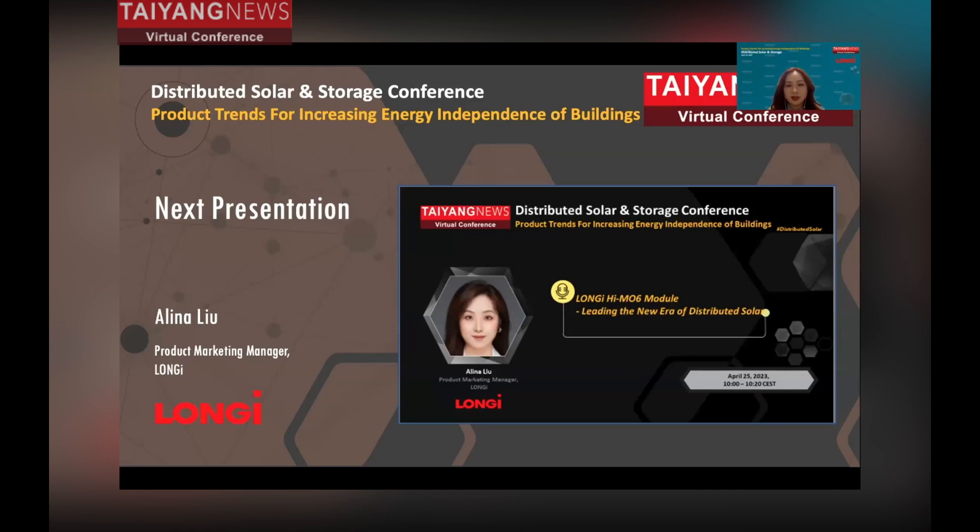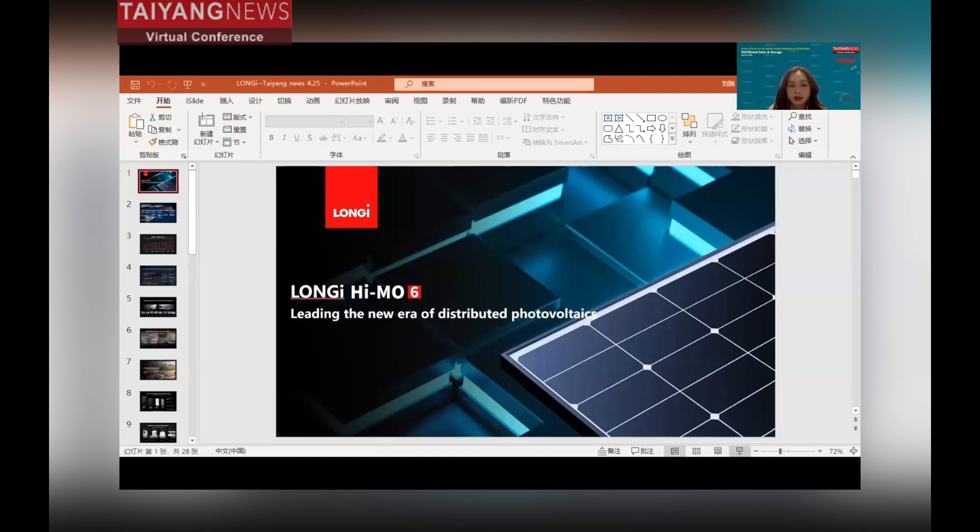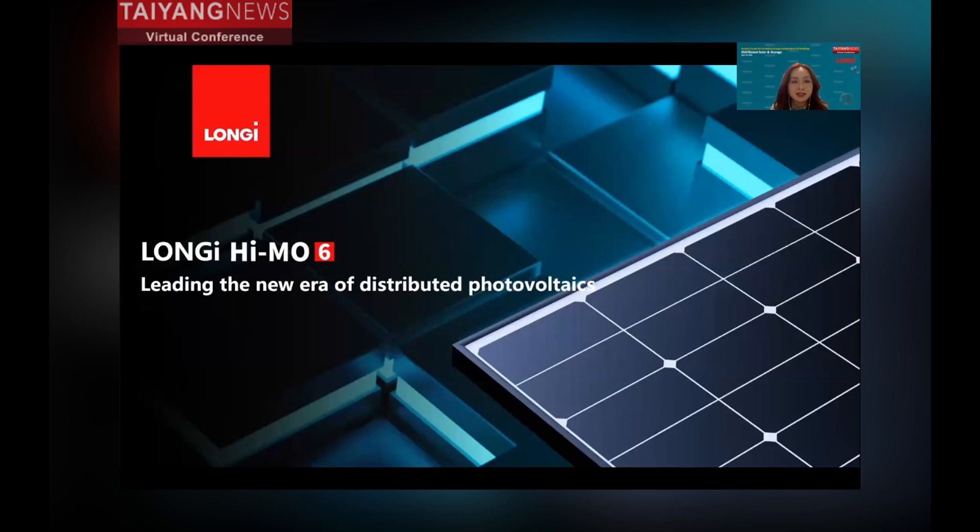Hello everyone, I'm Alina Liu from Longi Distributed Business Group, responsible for product marketing. It's a great honor for me to join this event today, and my topic for today is Longi HEMO6, leading the new era of distributed photovoltaics.